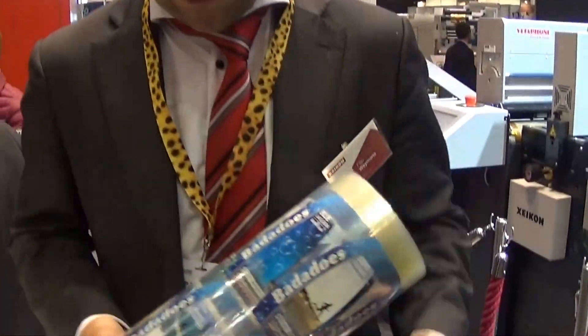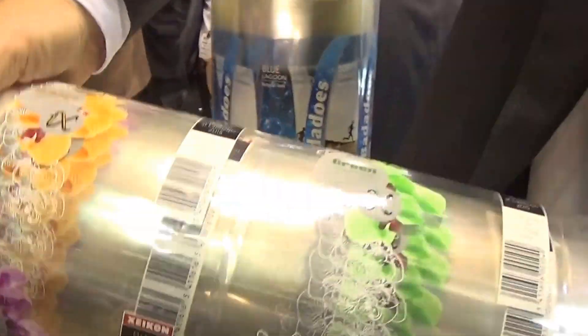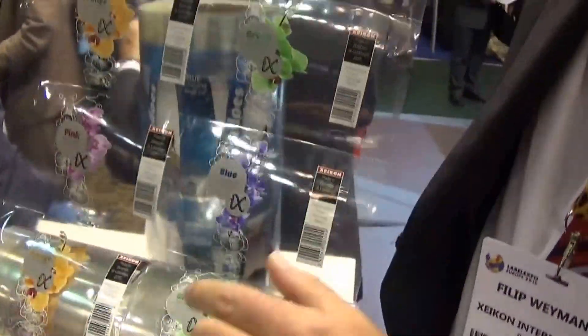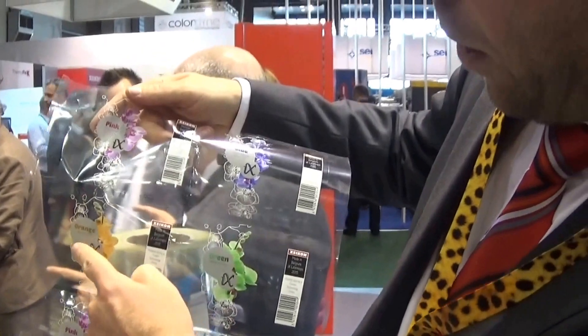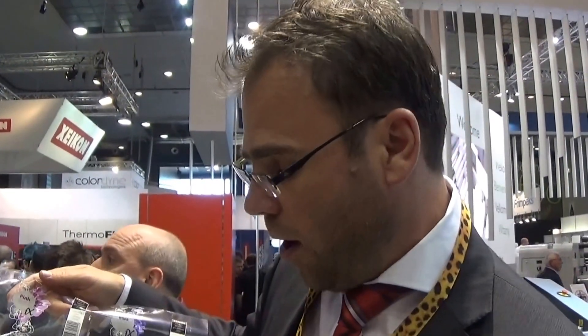we're then imprinting it with CMYK, as you can see here, plus also a matte silver. So, a perfect example out of the health and beauty. You can think of additionally applying also a cold foil, or maybe a raised varnish, but those will all be modules that we will be developing within the Fusion Technology scope.